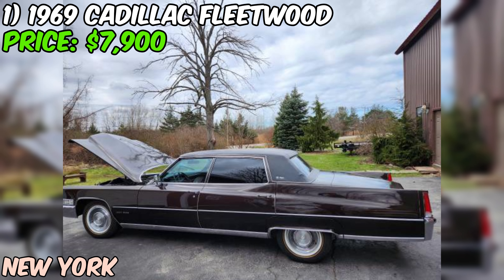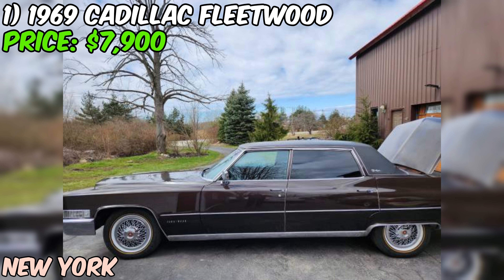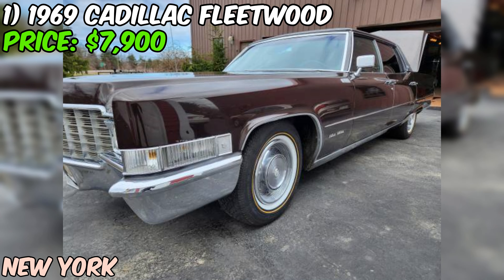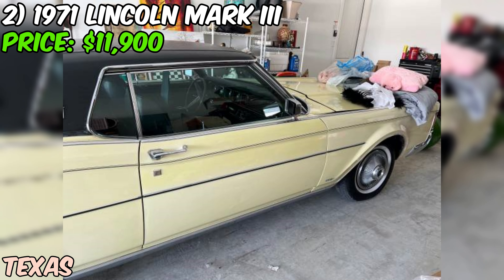Perhaps the most impressive thing about this Fleetwood is just how original it is. The seller invites you to take a close look at the sides, the chrome, and the paint — it's all in amazing condition, and it's all original. That's a rare find in a car that's over 50 years old. With its excellent condition, powerful engine, and original style, this 1969 Cadillac Fleetwood is a car you can truly enjoy for years to come.